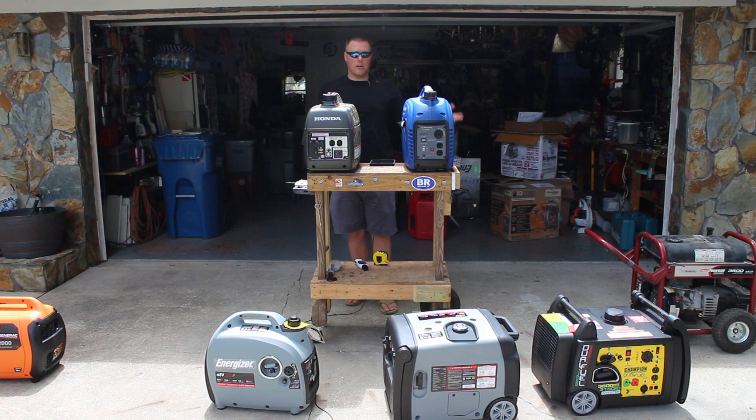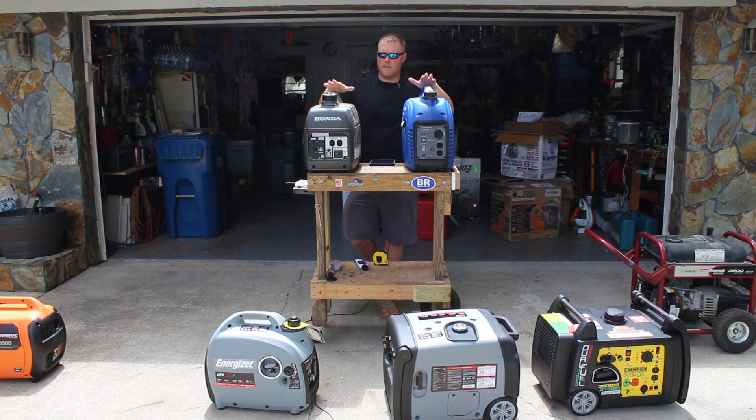Both units handled the load fine — very comparable in terms of handling a 1500-watt load and in terms of noise. If you haven't seen that video, check out our decibel readings on both units. That's a wrap — GeneratorPowerSource.com, the Westinghouse iGen2000 versus the Honda EU2000. We have a full write-up of these two units in more detail on GeneratorPowerSource.com.